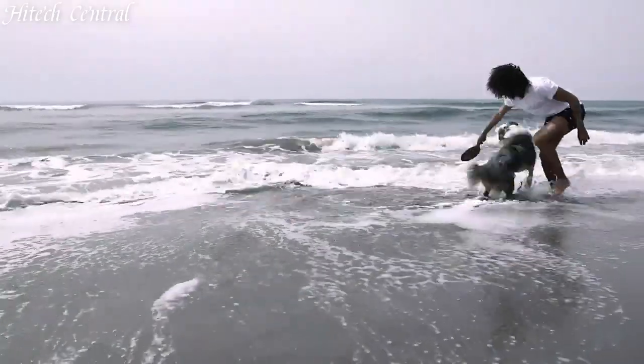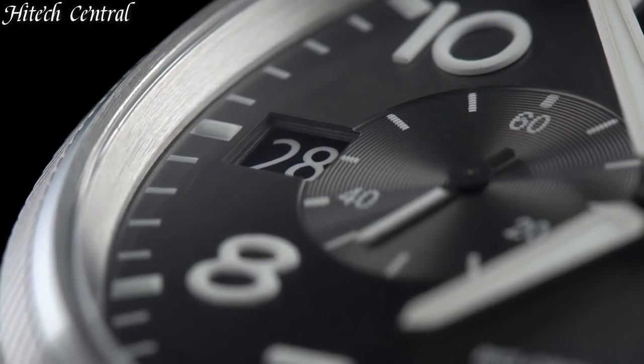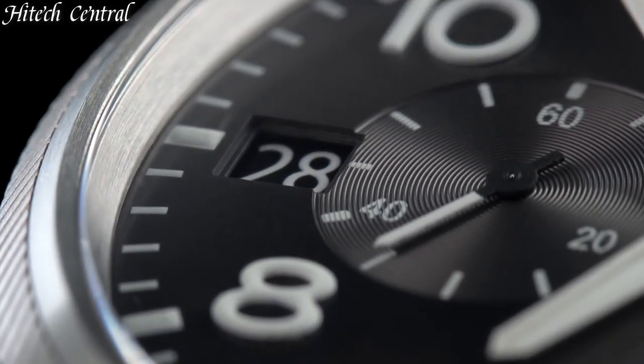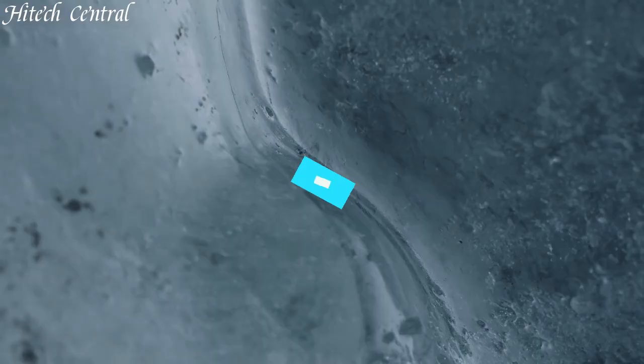Hello everyone and welcome back to your favorite channel. In this episode, we're going to take a look at some of the best Oris watches available today. All the watch product buying links are given in the video description. But first, subscribe and hit the bell icon. Now let's get started.